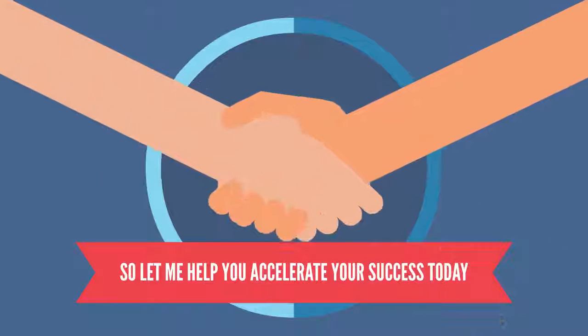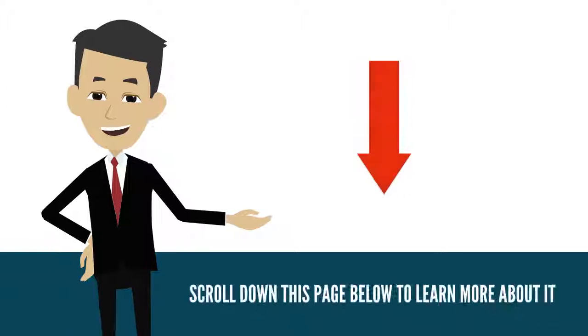So let me help you accelerate your success today. Scroll down this page below to learn more about it. Bye bye.